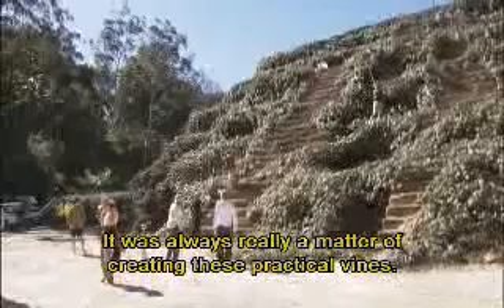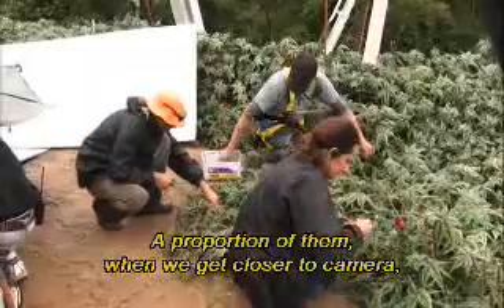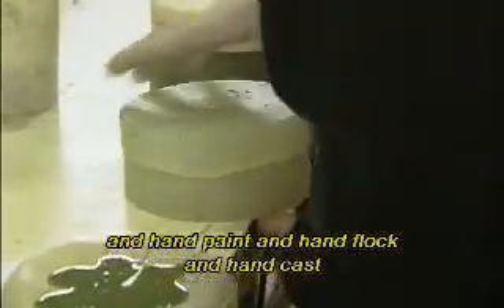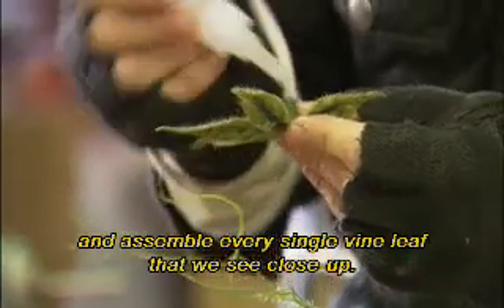It was always really a matter of creating these practical vines. A proportion of them, when we get closer to camera, are our handmade ones. We have a workshop of about 12 people who hand make every single leaf, hand paint, hand flock, hand cast, and assemble every single vine leaf that we see close up.